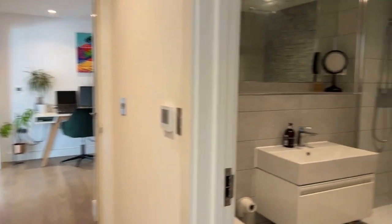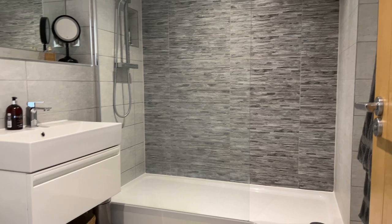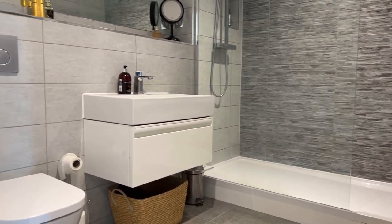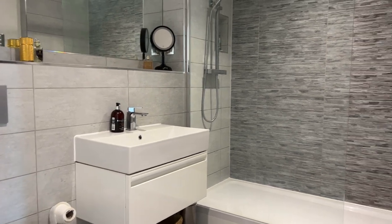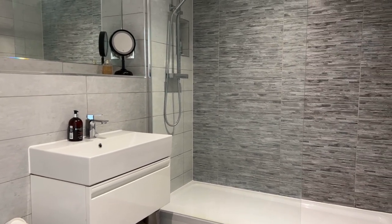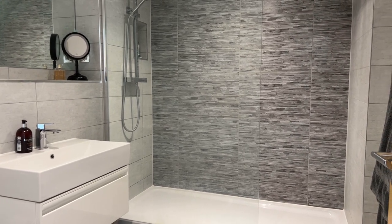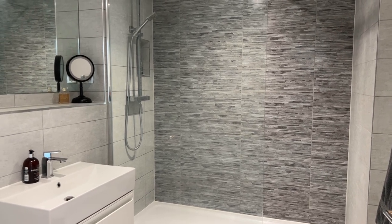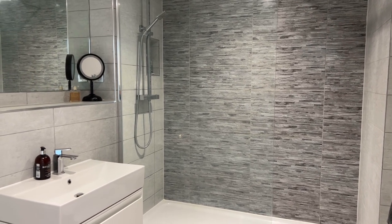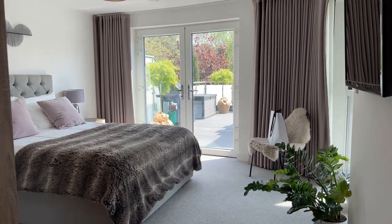Sitting alongside the principal bedroom is this wonderful principal ensuite — again a Roka suite with a low level WC, enclosed cistern, and dual flush. There's a vanity unit mounted wash hand basin with chrome fittings, and an oversized dual headed shower with a fixed glass screen. Ceramic tiling to floor and all splashback areas, and an integrated vanity mirror as well.